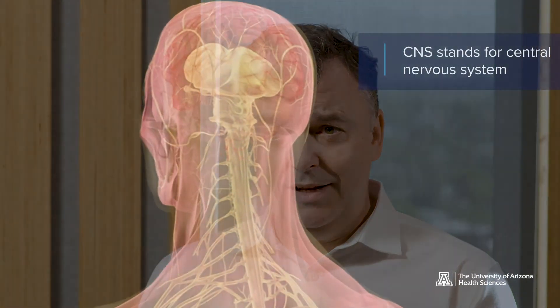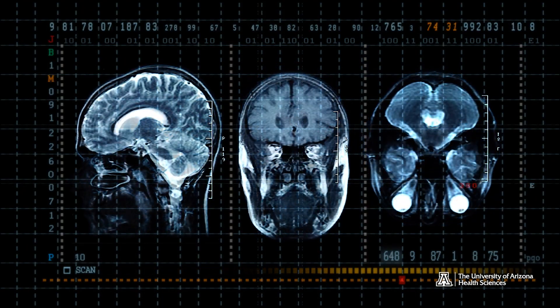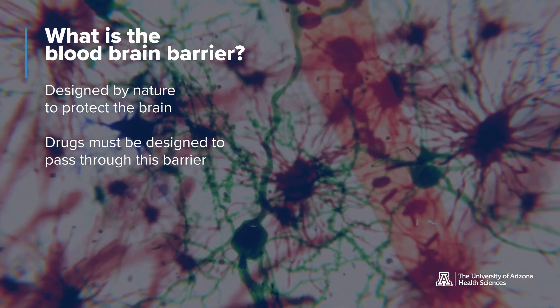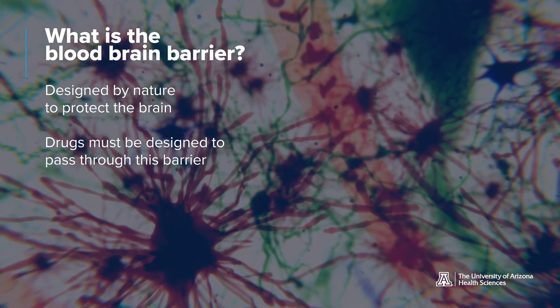As a medicinal chemist, it is a far greater challenge to design drugs that need to act in the CNS as opposed to drugs that just need to act in the periphery. When you actually design drugs that are required to get into the brain, that's far more challenging because of something we call the blood-brain barrier — designed by nature to protect the brain. We have to overcome that barrier with regard to a variety of different properties that the molecule needs to have to permeate it and get into the brain. It's a far more challenging endeavour, and in academia you really need to take on big problems.